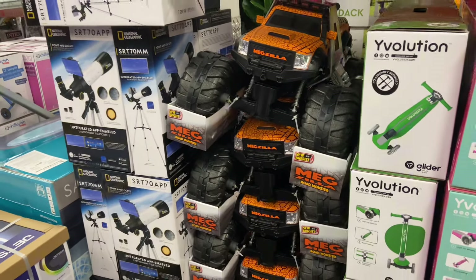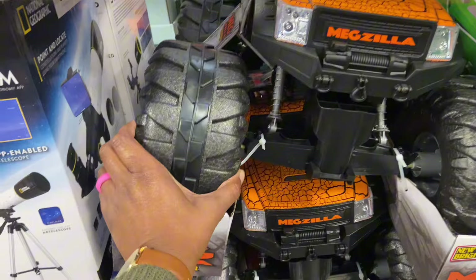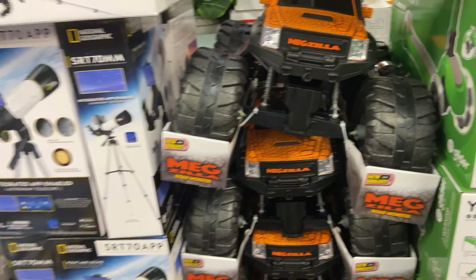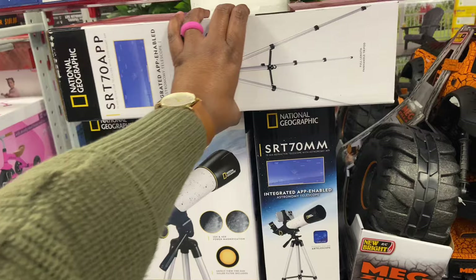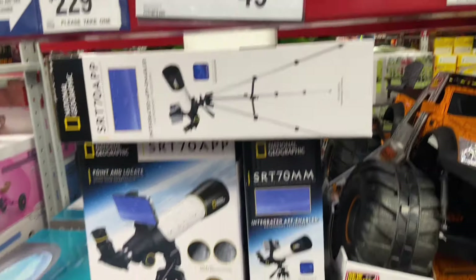Mega Road Monster Trucks — this is $77, it's huge. Foam-like wheels, it's really lightweight although it is huge. Then you have a 70mm telescope with app included for $49.97.